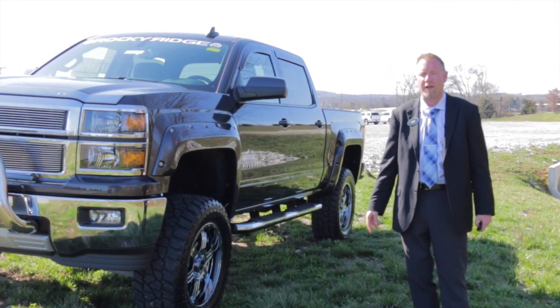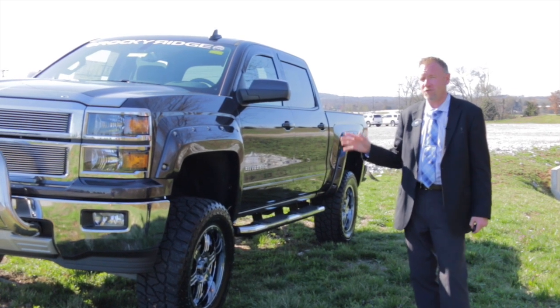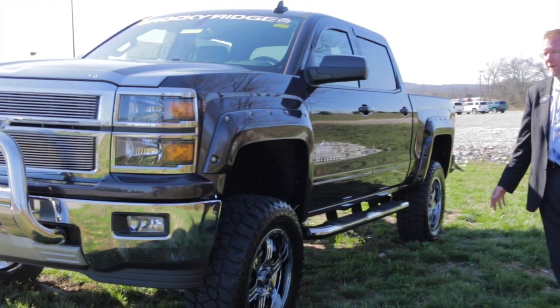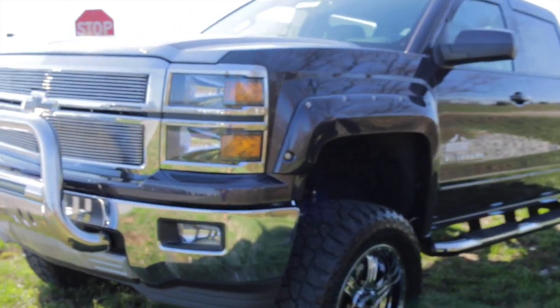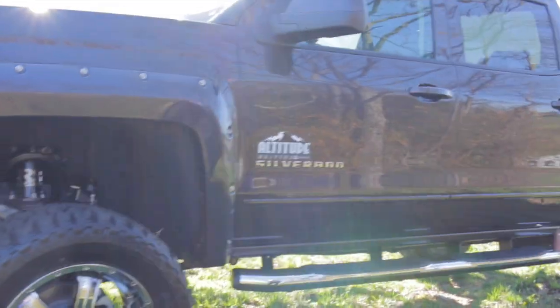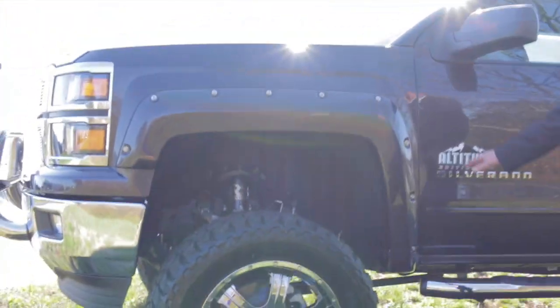Just another fine custom truck that we got in. It's by Rocky Ridge. It's a 2015 Chevrolet Silverado, the Crew Cab LT trim. It's tungsten metallic in color, and the conversion company is Rocky Ridge. It's their Altitude Edition.